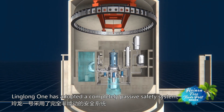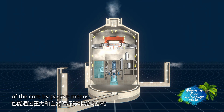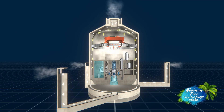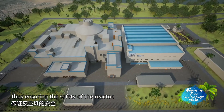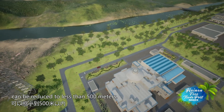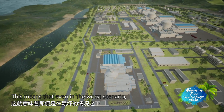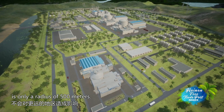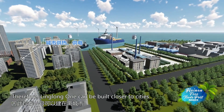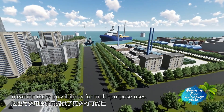Linglong One has adopted a completely passive safety system, which can export the heat of the core by passive means — such as gravity and natural circulation — in extreme cases, thus ensuring the safety of the reactor. As such, the emergency planning area of Linglong One can be reduced to less than 500 meters. This means that even in the worst scenario, the sphere of influence is only a radius of 500 meters. Therefore, Linglong One can be built closer to cities and densely populated areas, meaning more possibilities for multi-purpose uses.